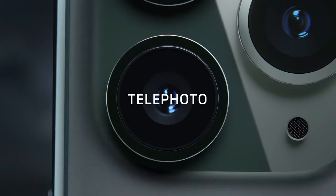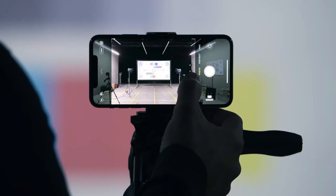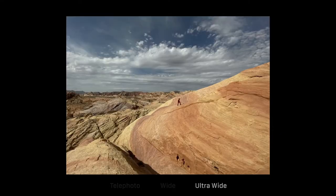We wish Apple offered more than 64GB of storage, but once you add in nearly 12 hours of battery life, fast charging, and more immersive audio, you have the nearly perfect smartphone.